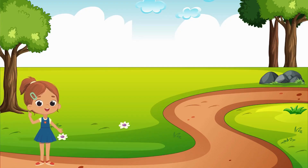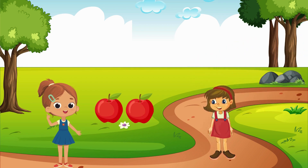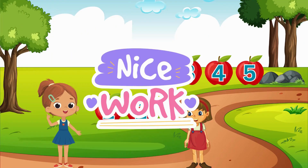Meet Mary. She has two delicious apples. Let's count them together. One, two. Mary has two apples. Now, Mary's friend Lily gives her three more apples. Can you help me add them up? Let's count them all together. One, two, three, four, five. Mary now has five apples in total. Great job.